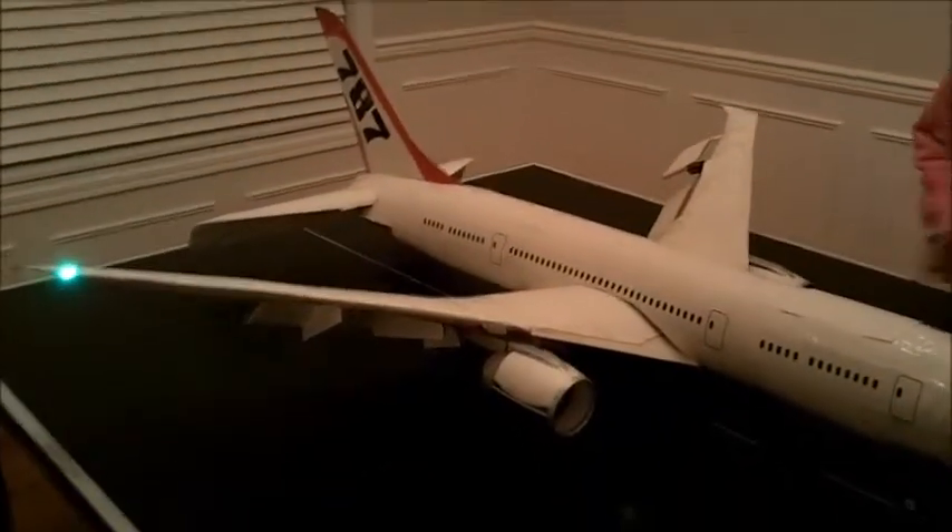Looks cool. This is a jet plane. As you can see, there are two jets, and this is a remote control.